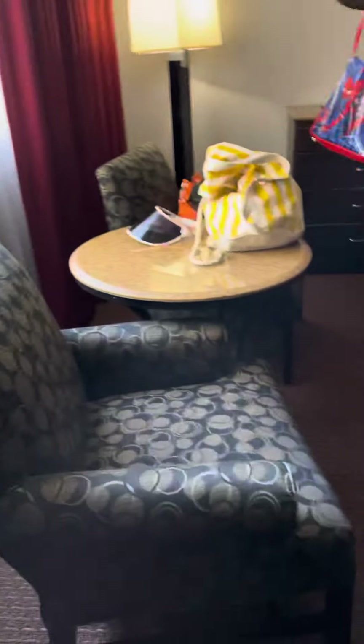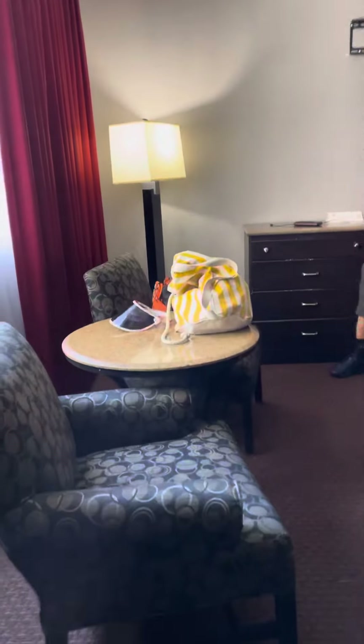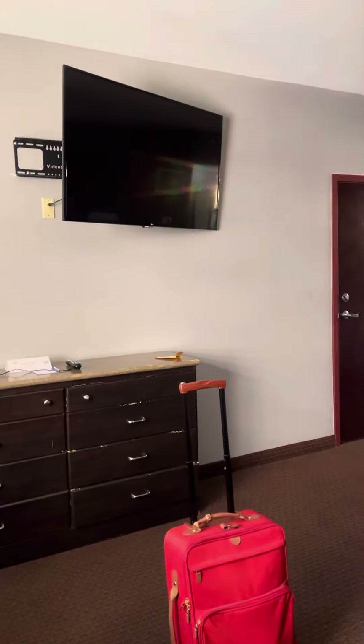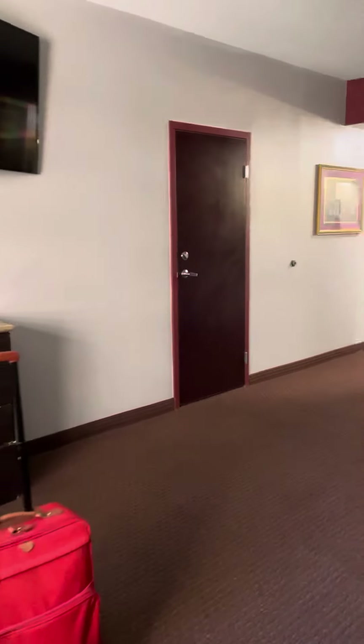Let me show you our view. We got two chairs here also. As I turn to the left, we got two chairs, so we got plenty of room for guests and a nice TV. They gave us a 65-inch, I think. So I'm super happy over that.